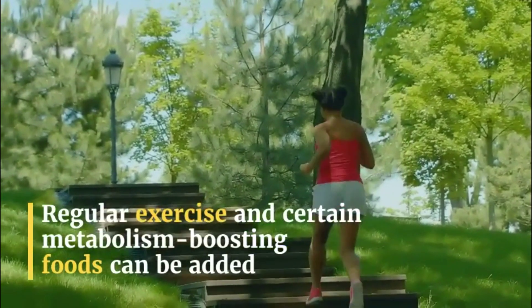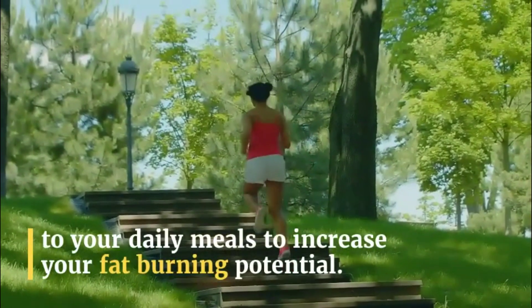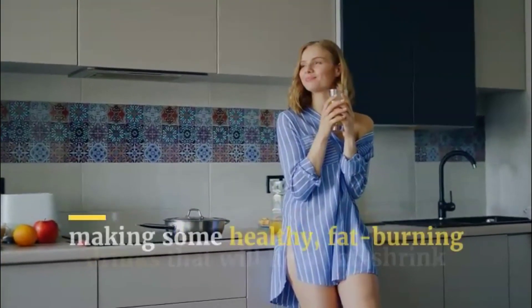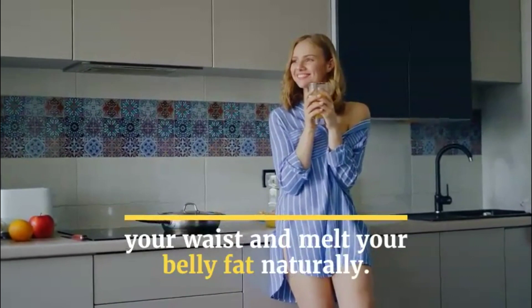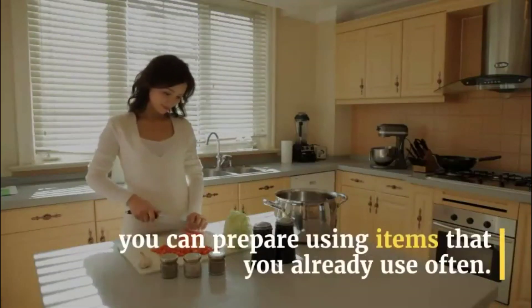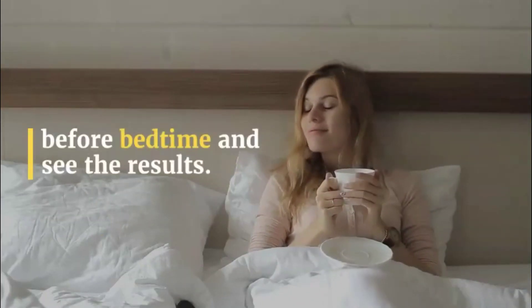Regular exercise and certain metabolism-boosting foods can be added to your daily meals to increase your fat-burning potential. But if eating whole foods is a problem for you, you can try making some healthy fat-burning drinks that'll help you shrink your waist and melt your belly fat naturally. We've listed some simple but helpful drinks you can prepare using items that you already use often. All you have to do is enjoy those drinks before bedtime and see the results.